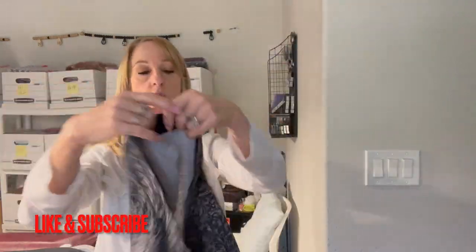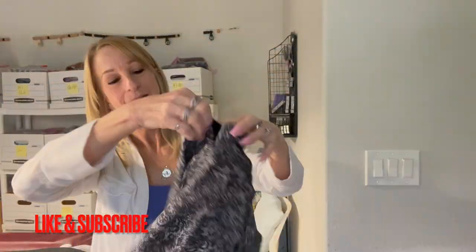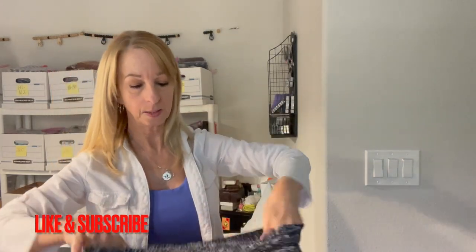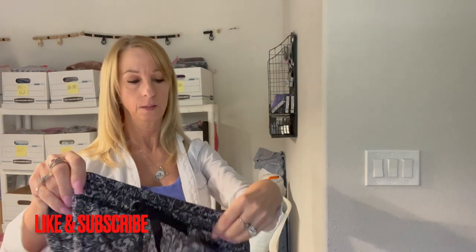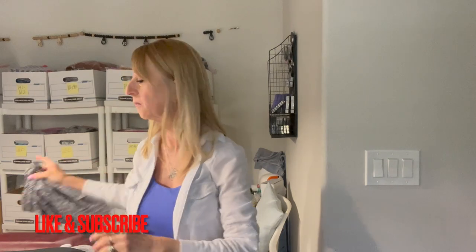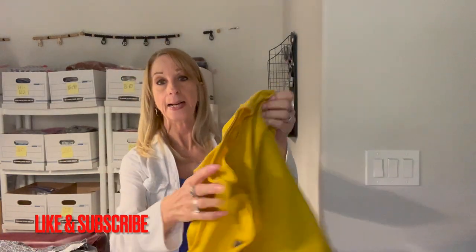Here's some shorts — no pockets, no lining, no tag. So I have no idea who made this. Mystery shorts — we'll put that over here in the no-name, no-tag pile.